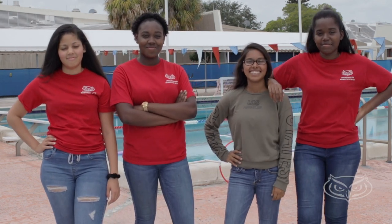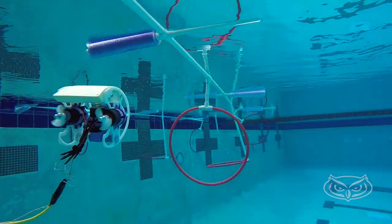Meet the number one Sea Perch team in the world when it comes to engineering design. Honestly, we didn't have that great of a view about it. We thought it would be kind of boring.